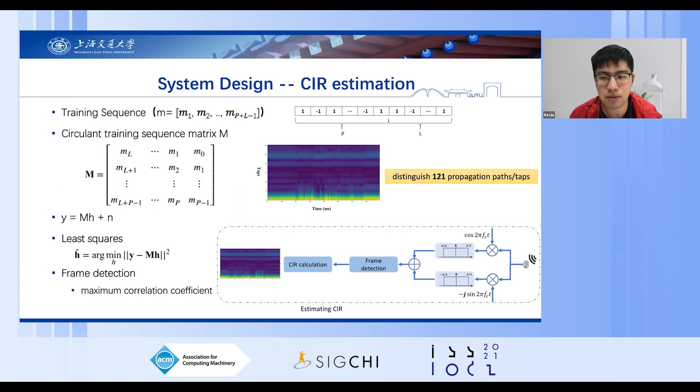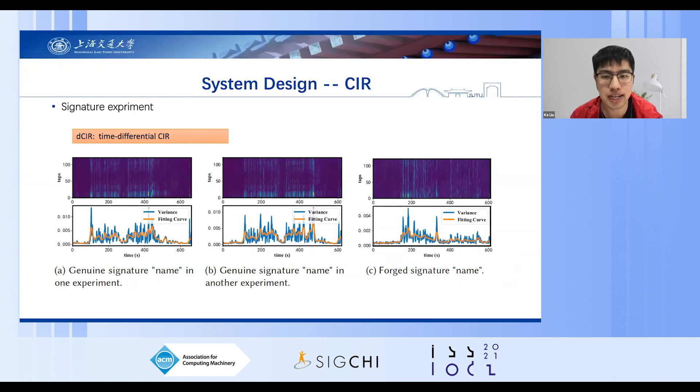The figure on the right is the visualization of CIR. The x-axis represents time and the y-axis represents taps, which represents the propagation path of signals. We performed an experiment to demonstrate the feasibility of using CIR to extract dynamic motion features. Two participants were asked to write the same signature many times, and the results show that DCIR from the same participant for the same signature exhibits similar patterns, demonstrating the stability and repeatability of handwritten signatures. Meanwhile, DCIR of forged signatures shows apparently different patterns from genuine ones, and this discriminability is large enough to distinguish them.